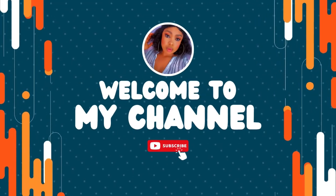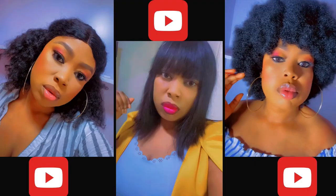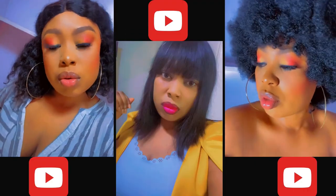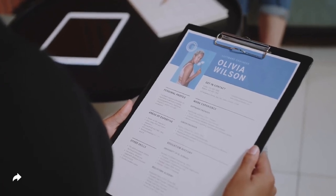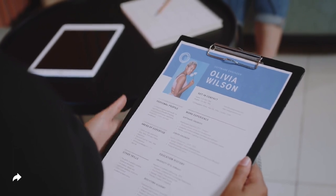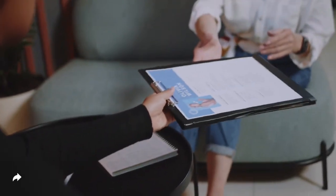Hey guys, welcome back to my channel. A lot of people have been applying for jobs in the UK without any tangible responses from UK employers, and many people are now switching to applying for caregiver jobs via Canada Job Bank.